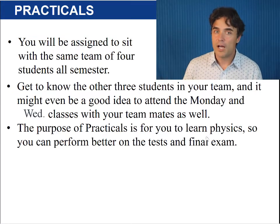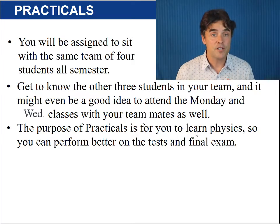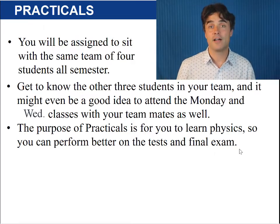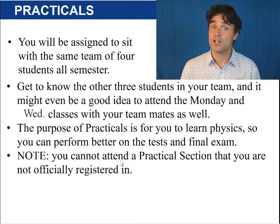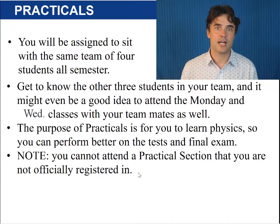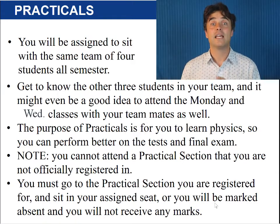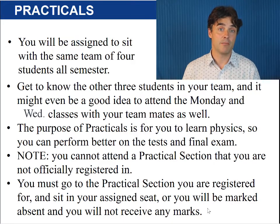Keep in mind that while practical participation is worth marks, the purpose of practicals is for you to learn physics so you can perform better on the tests and final exam. Also, while you can choose which lecture section you attend each day, you cannot attend a practical section that you are not officially registered in. You must go to the practical section you are registered for and sit in your assigned seat, or you will be marked absent and you will not receive any marks.